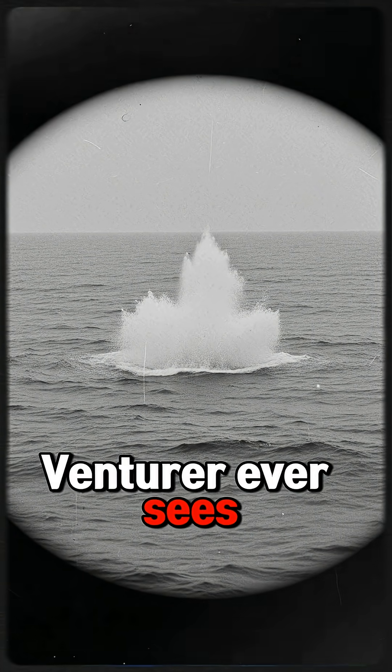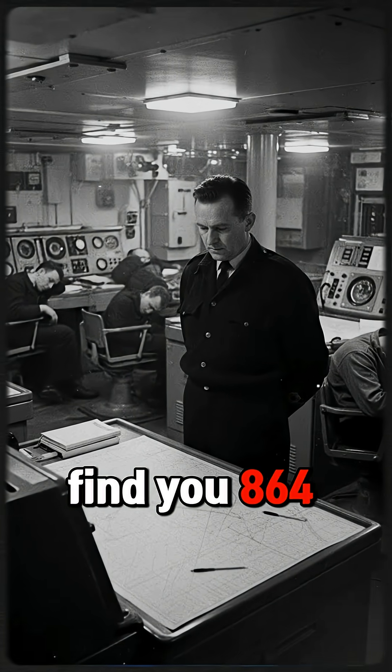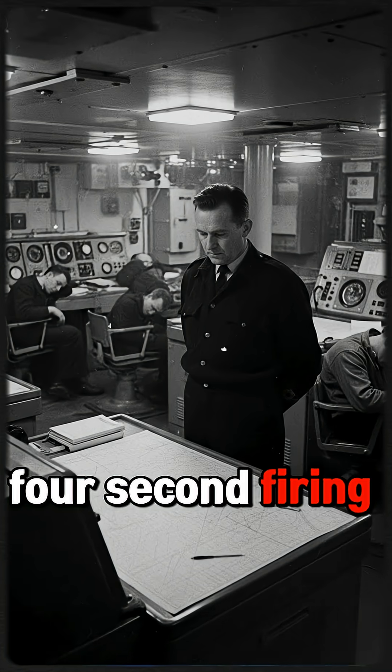No one on Venturer ever sees the wreck — no bodies, no debris, just an empty ocean and a vanished contact. Years later, divers find U-864 off Norway, broken in two, mercury still leaking from the hull — proof that Launders' four-second firing solution was real.